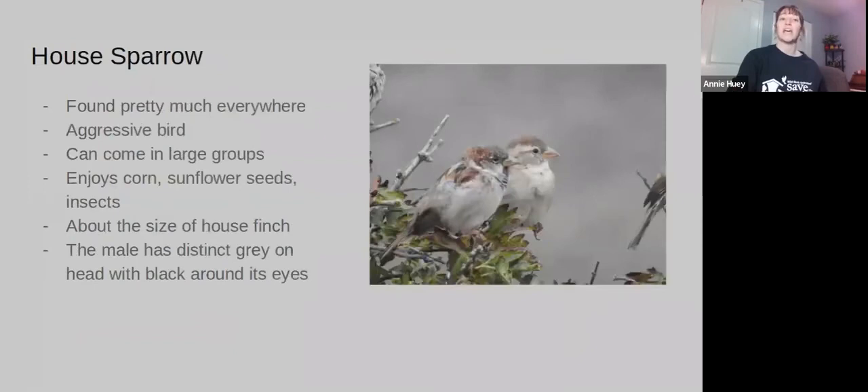The House Sparrow is not native to this area, but they're found pretty much everywhere. They're also aggressive and come in large groups. They're about the size of a House Finch, a little bit bigger. The male has a gray top to his head, and the female is more brown. The male also has black right under its beak. They eat pretty much everything — corn, sunflower seeds, insects.